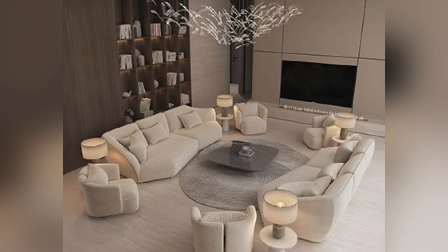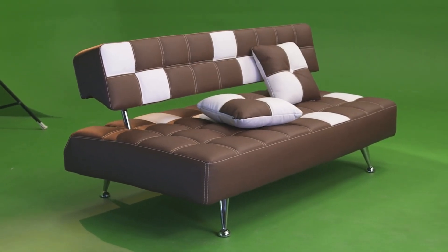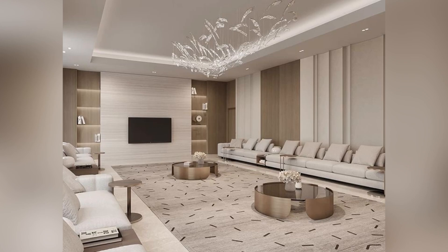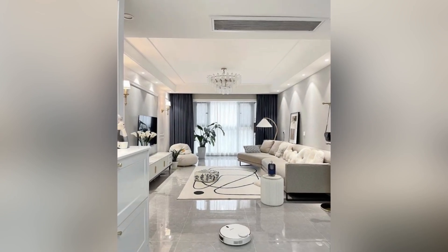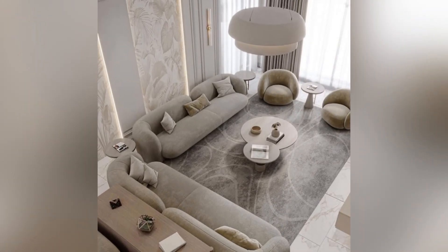One prevalent trend is the incorporation of sectional sofas, which offer flexibility in arrangements and can be customized to fit the unique layout of any living room. These sofas often feature clean lines and a contemporary look, contributing to a sleek and uncluttered aesthetic.